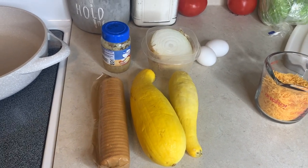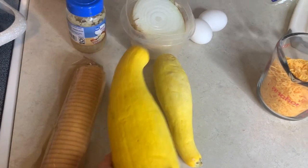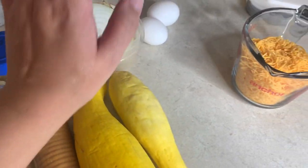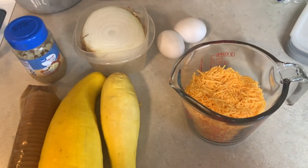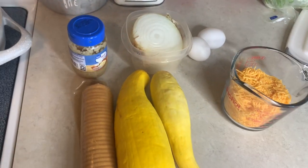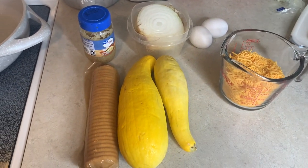Sorry if you can hear the laundry in the background. I've got two squash — a really big one and a smaller one — a sleeve of Ritz crackers, some garlic, onion, eggs, cheese, and we'll also be using salt, pepper, butter, milk, and olive oil to cook the squash. And then of course the ingredients for the BLT.